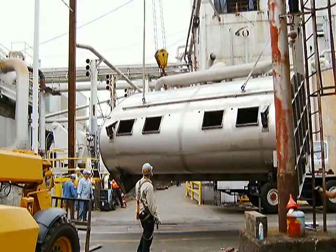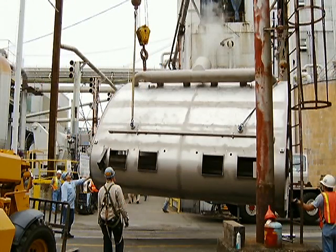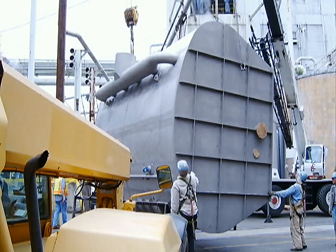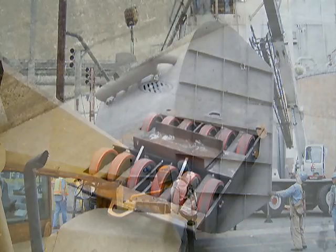Once positioned, the cranes lifted the first vessel off the truck and into position, then rotated it 90 degrees to vertical. It was rotated again into position at the entrance to the alleyway. Aligned with the alleyway, the transportation equipment was installed underneath the vessel.